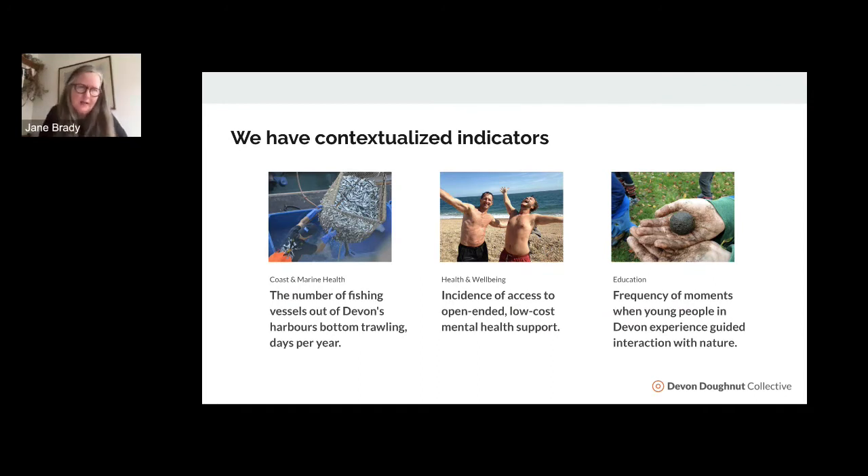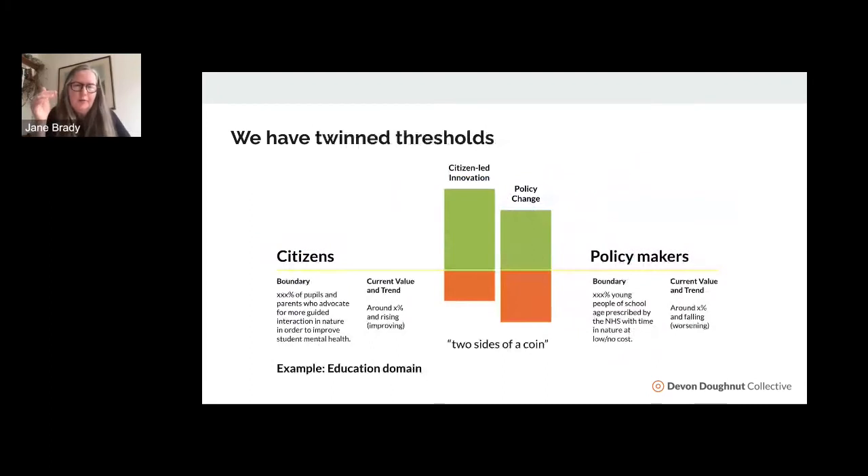Within each indicator, we've set up what we're calling twin thresholds — two sides of the same coin: citizen-led innovation and policy change. Community groups and citizens tend to have a different way of working to policymakers, but both are valid and we need both to work together. For each of those two sides we've got boundaries, current values, and trend.